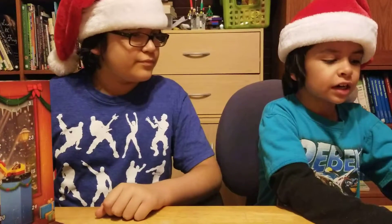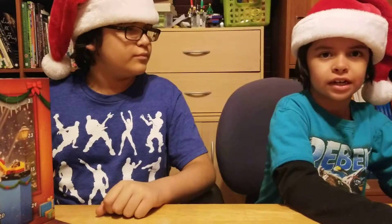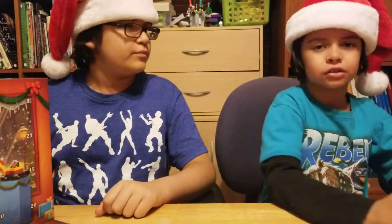If you did not see the last one, go check it out right now. But if you did, then here's what we built.